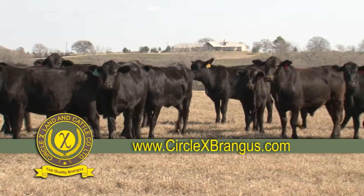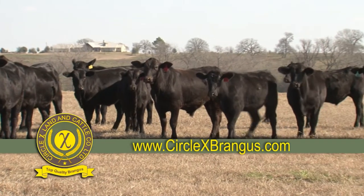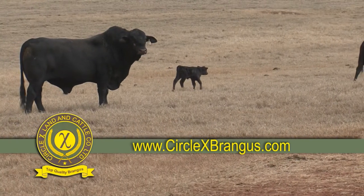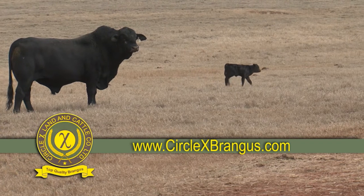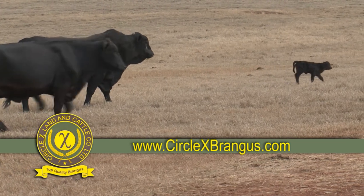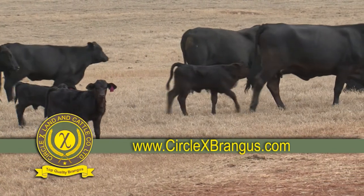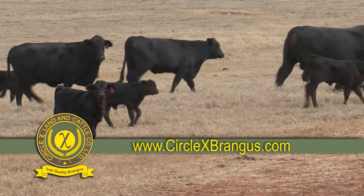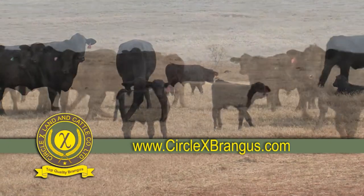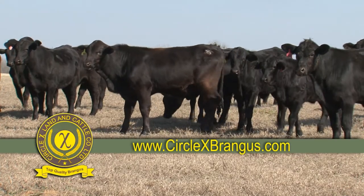Circle X cattle have proven records on feed and boast some of the best carcass data values in the breed genetics, guaranteed to improve the efficiency of your herd. Circle X can meet all of your needs for commercial and registered Brangus cattle. We have quality show heifer prospects for your junior exhibitor, replacement heifers to build your herd, and superior bulls to improve the performance and profitability of your operation.